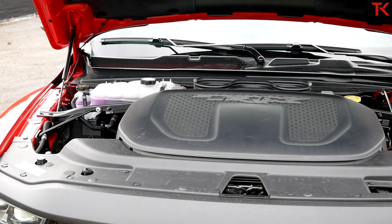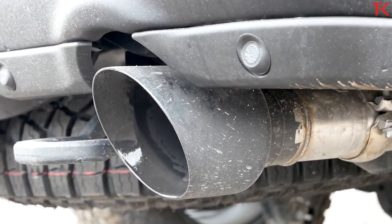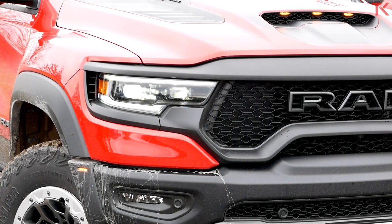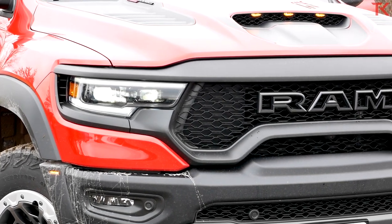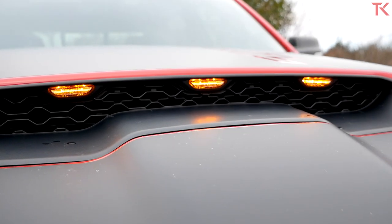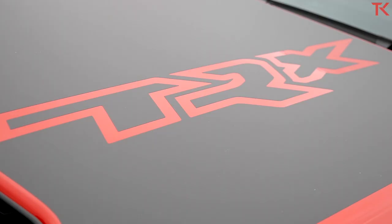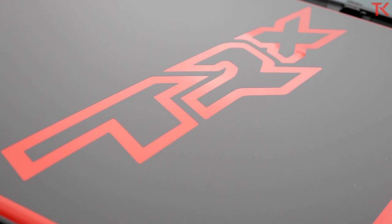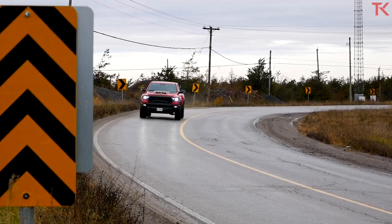So that is a 6.2-liter supercharged V8 making 702 horsepower and 650 pound-feet of torque, sent through an eight-speed automatic transmission — the same eight-speed they use in the Grand Cherokee Trackhawk. There is a difference here in the Ram though: we do have a transfer case, so you have a low-range ratio.